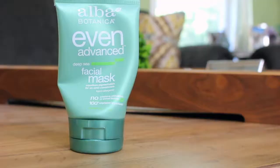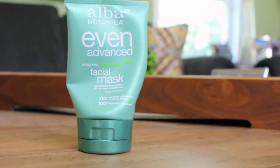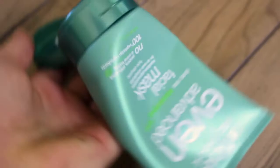My second favorite mask that I also like to use is this one right here. I found it at Whole Foods as well. It leaves your skin tone more even after. It's not as harsh as the other clay mask — it's a little bit more gentle and it works really well.